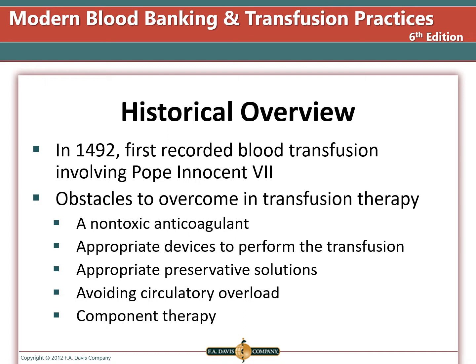A non-toxic anticoagulant had to be developed. We had to develop devices to perform the transfusion such as needles, transfusion sets, and tubing. Appropriate preservative solutions that maintain donated blood for sufficient periods of time were needed, and we had to avoid circulatory overload by setting infusion rates to allow the patient time to adjust to their fluid levels. Finally, the advent of component therapy allows us to give patients the specific product they need instead of whole blood.